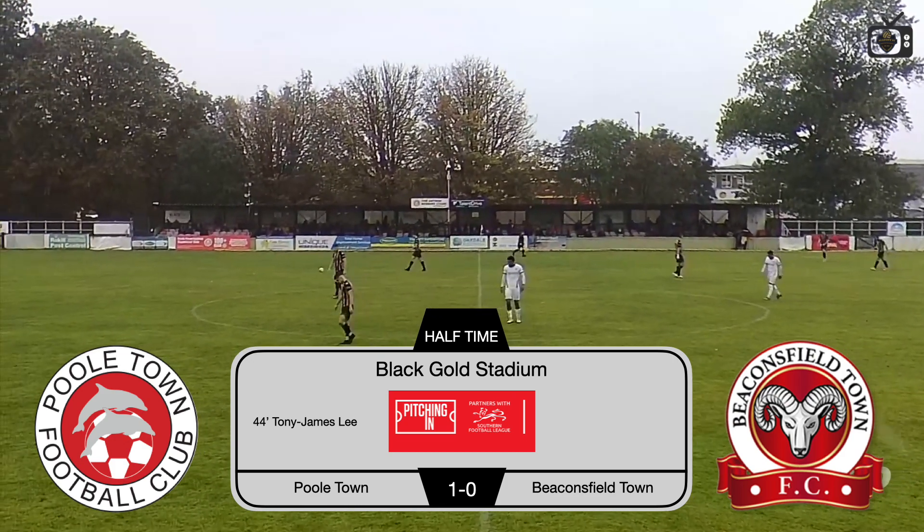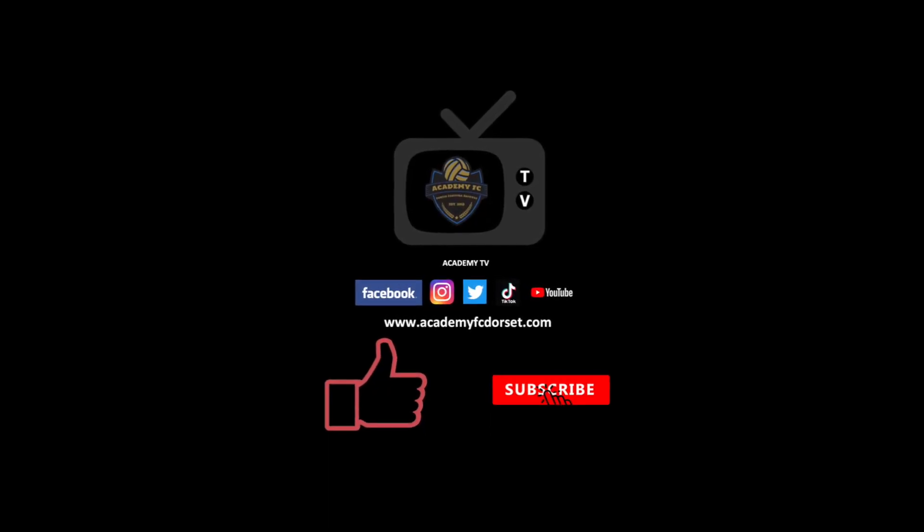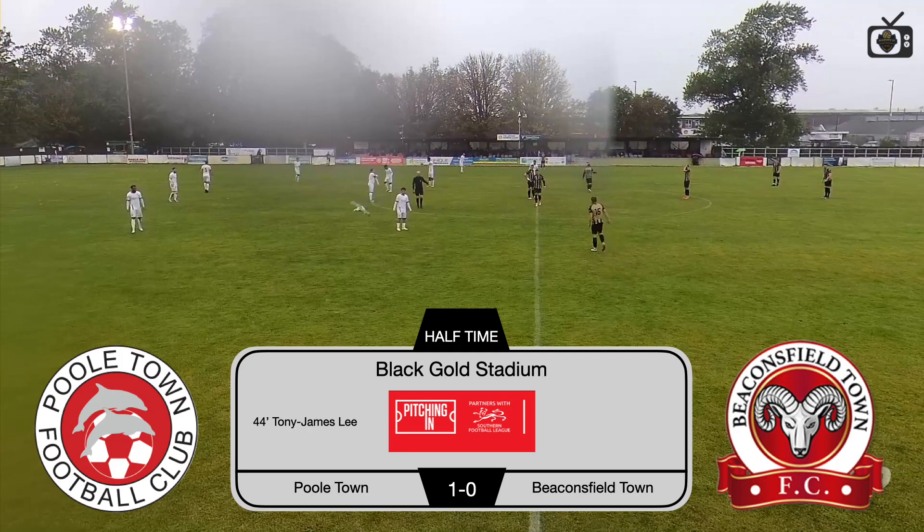Tony James Lee on 44 minutes putting Poole Town ahead. Don't forget to hit the like and subscribe button — leave a comment if you can. Thanks for watching Academy TV so far.